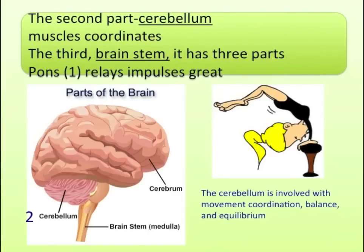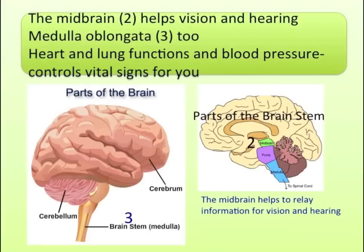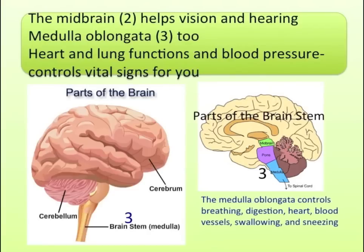The second part: cerebellum coordinates muscles. The third part: brain stem. It has three parts. Pons relays impulses. The midbrain helps vision and hearing. The medulla oblongata too — heart and lung functions and blood pressure control.